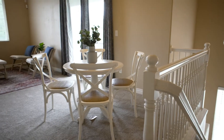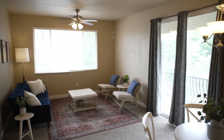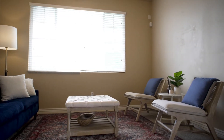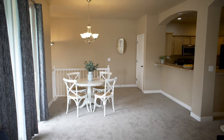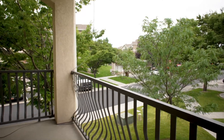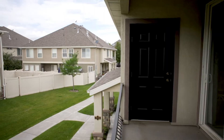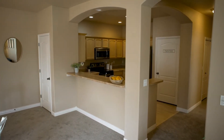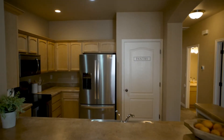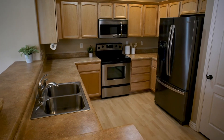This townhouse is a row end, so you only have another townhome on one side of you. It's a really bright, open concept, which helps with entertaining. It has large windows, extra height in the rooms, a lot of natural light, tall ceilings. It's got brand new carpet, flooded with natural light. Tons of storage space, large closets. That always helps in a townhome when you've got that space.